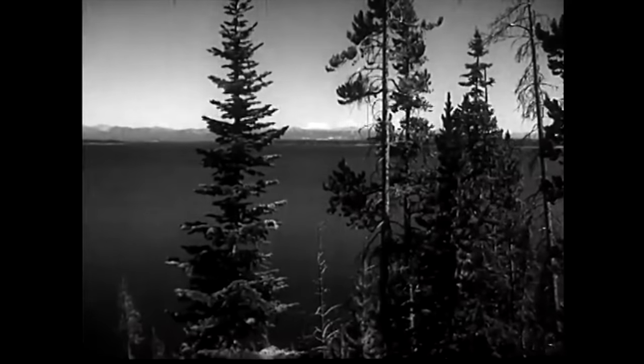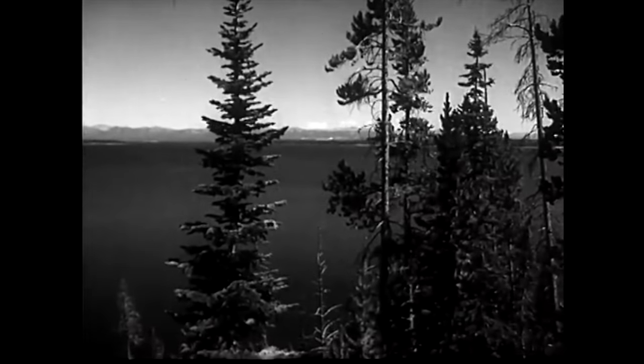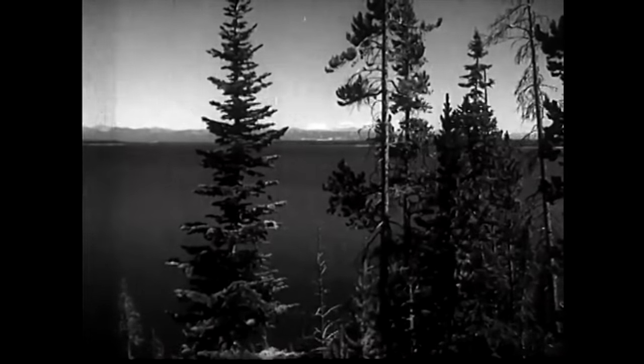Here we're down to Yellowstone Lake. You simply can't avoid this lake. It has 100 miles of shoreline all inside the park — the largest high-level lake in America at 7,730 feet elevation, and home of the famous cutthroat trout.